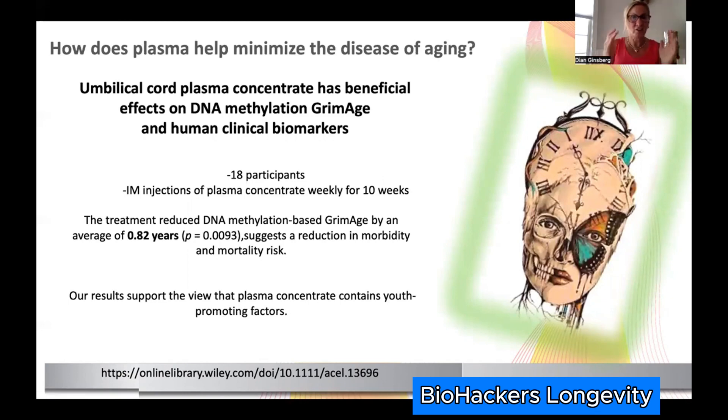Recently, James Clement did a human study using umbilical cord plasma concentrate — small amounts of plasma from umbilical cords given as 100 cc intramuscular injections to 18 people for 10 weeks. They found significant GrimAge improvement of 0.82 years. In some of our clinical studies we've seen a GrimAge improvement of four to five years. The key question is how long and how frequently does this need to be repeated — but we're seeing big changes when plasma is added, and importantly this is a completed human study.